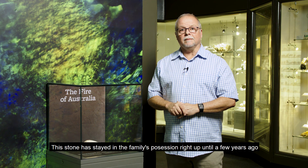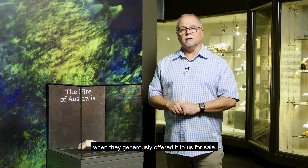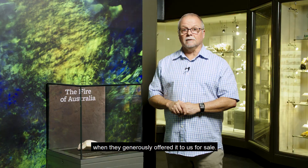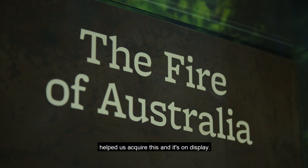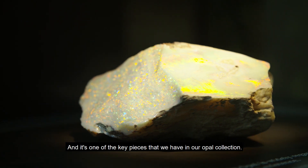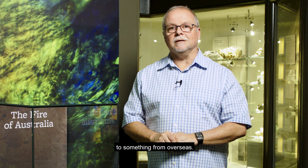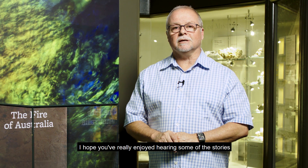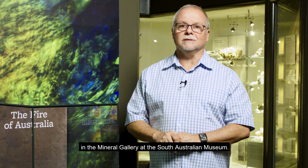This stone stayed in the family's possession right up until a few years ago, when they generously offered it to us for sale. We were very lucky that the federal government helped us acquire it, and it's now on display as one of the key pieces in our opal collection. From opal to copper to something from overseas, I hope you've really enjoyed hearing some of the stories behind the specimens here in the Mineral Gallery at the South Australian Museum.